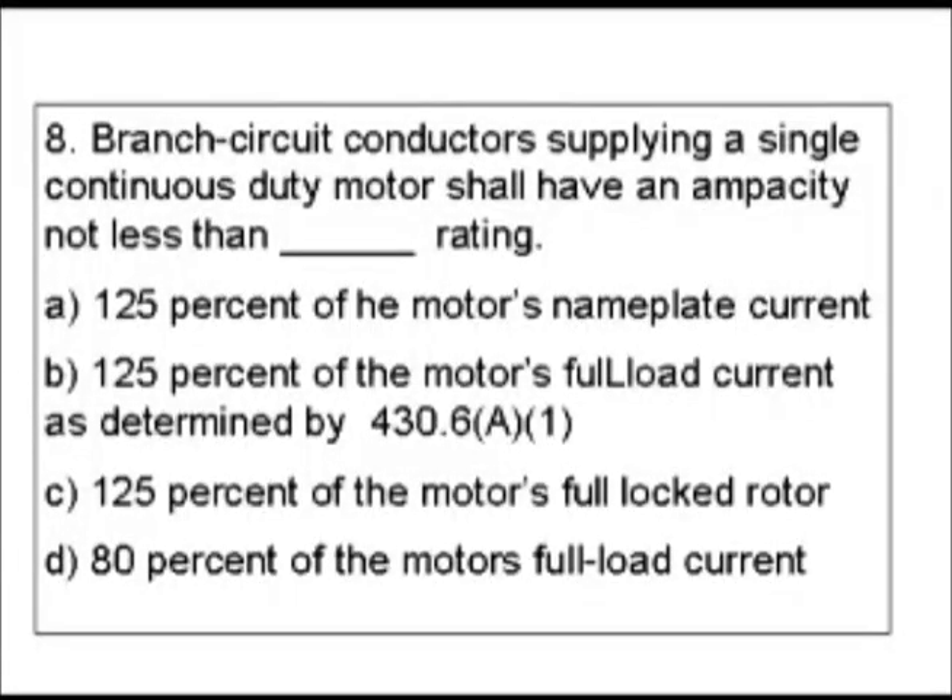There are several things in this question we can go over. You'll see the number 125% and the number 80%. 1 over 80% is 125%. Typically with motors, that number — 125% or 80% — is going to come up a lot as far as rating and capacity of motors. If something can't be more than a certain value, 125% is a good guess. If it can't be less than a certain value, 80% can be a good guess depending on the question.